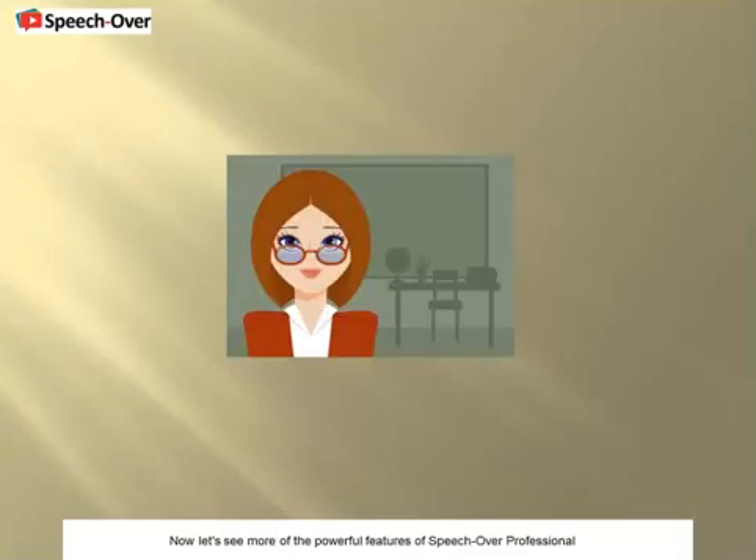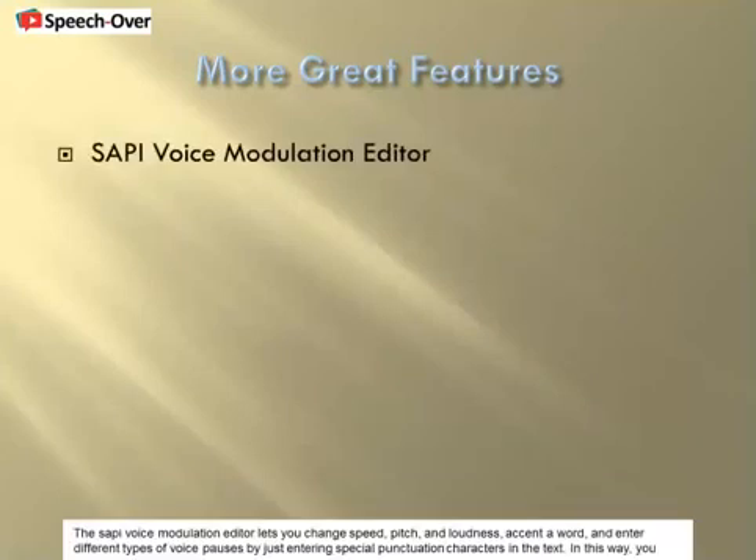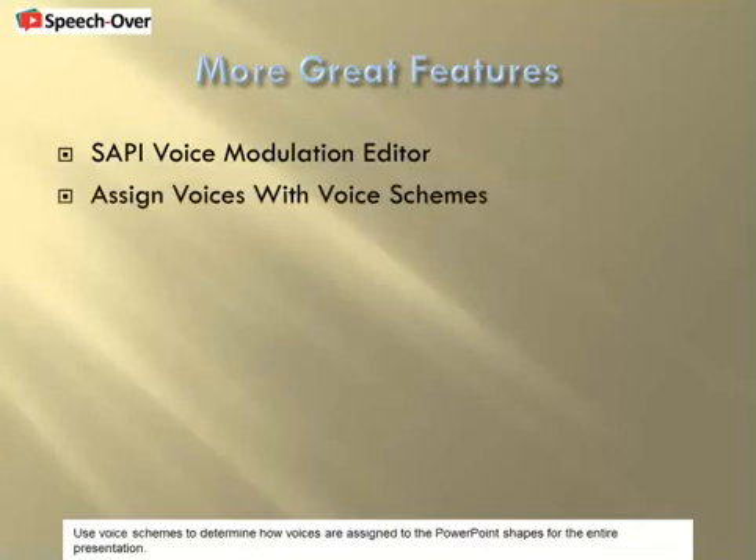Now let's see more of the powerful features of SpeechOver Professional. SpeechOver lets you use Acapella voice tools to teach the voices how to say difficult words — like highly technical ones, company names, and slogans. The SAPI voice modulation editor lets you change speed, pitch, and loudness, accent a word, and enter different types of voice pauses by just entering special punctuation characters in the text. In this way, you make the voices speak with the diction and articulation of a professional voice. Use voice schemes to determine how voices are assigned to the PowerPoint shapes for the entire presentation.